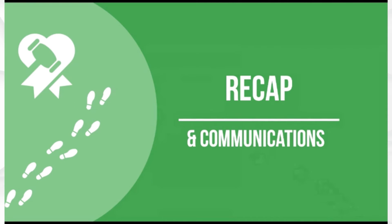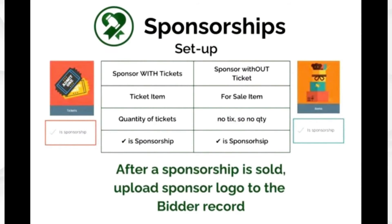To recap sponsorships: for sponsorships with tickets, set it up as a ticket item, set the quantity of tickets, and mark as sponsorship. For sponsorships without tickets, set it up as a for sale item with no ticket quantity, and mark as sponsorship. After the sponsorship is sold, upload the logo to the bidder record that made the purchase. Adding a logo is an admin-only function, but it makes it look nice and neat on the website.